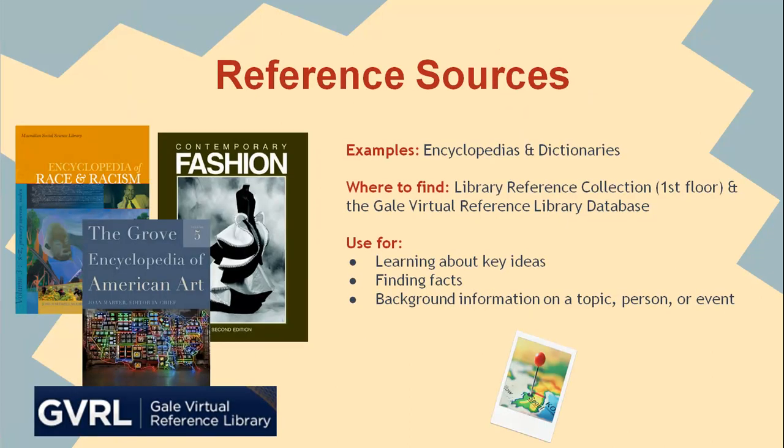Have you ever found that you just needed the definition of something or some basic facts about a topic for your research? Rather than go to an online source, try using some of the online and print encyclopedias, dictionaries, and other reference sources available through the library. You may be surprised to learn how much information there is in these sources that isn't available on the open web.